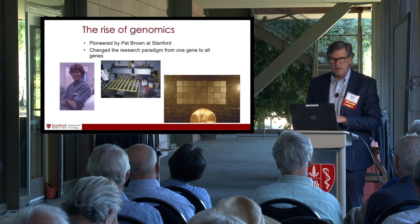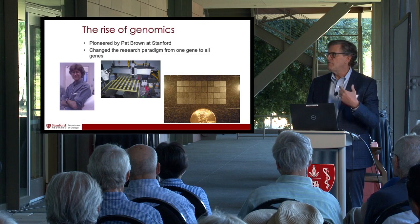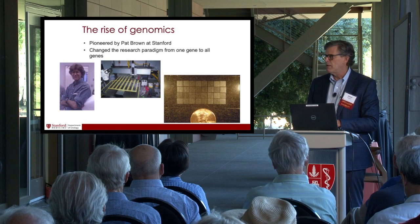I want to give you two examples of projects where we've applied this paradigm to try and understand prostate cancer. The first is the use of genomics to understand these prostate tumors. I worked with a biochemist named Pat Brown, who had invented a technology called DNA microarrays. In the 1990s when I started doing research, if we were interested in genes in cancer, we'd look at one gene at a time. With Pat's technology — a printer that would make the microarrays — we could look at all genes simultaneously. It really was paradigm shifting. It really blew the field open.